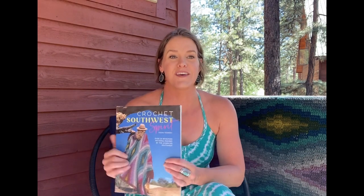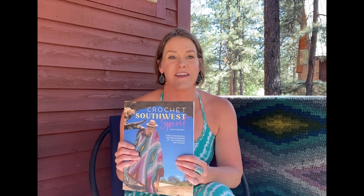I have six different yarn kits that I will be giving away, and they all include a copy of the book. If you have already purchased Crochet Southwest Spirit and you win this extra copy, I encourage you to take it down to your public library so that gift of this book can keep on giving as people can check it out.